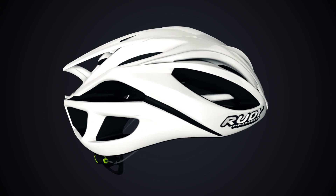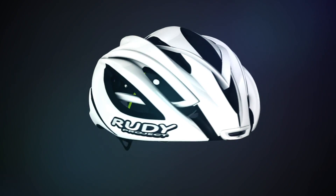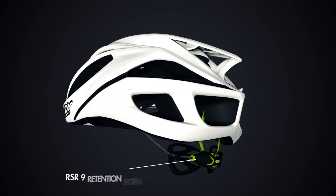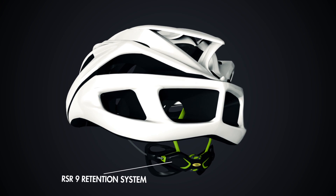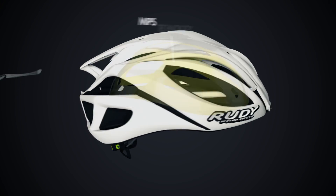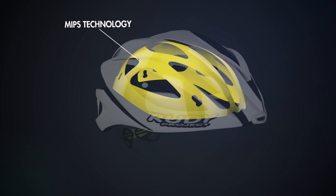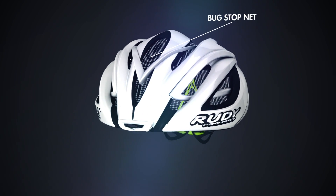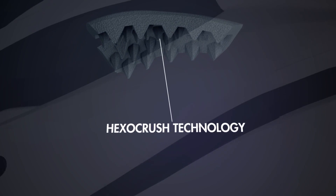Discover the many features that distinguish the Rudy Project helmet collection, such as the new RSR-9 retention system, eyewear dock, MIPS, Bugstop net, and Hexo Crush technology.